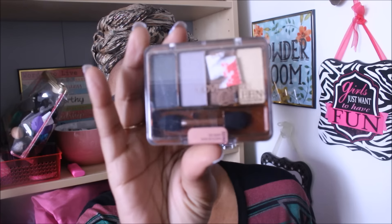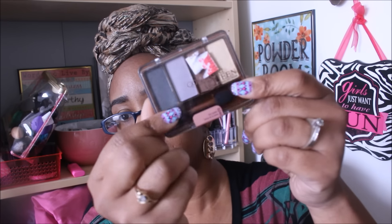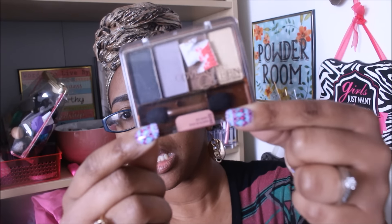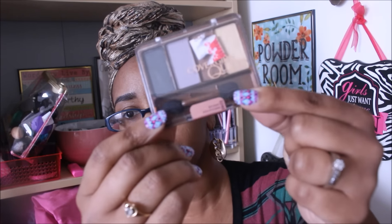Last but not least, this is a CoverGirl Queen Collection eyeshadow quad, number Q240 in Lion Queen. I found a bunch of these on clearance at Walmart for $2.50 and had a coupon for about two or three dollars off every two, so I got a really good deal and ended up buying multiples of the same one. I already have this one so I saved it for my next giveaway. As you guys can see those are the colors — I'm trying to peel off the clearance sticker. That is everything I'm giving away: 10 items.